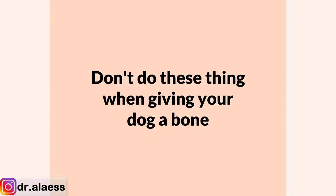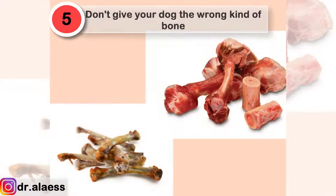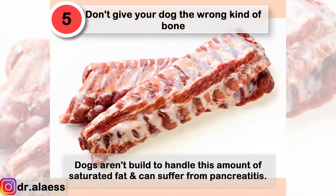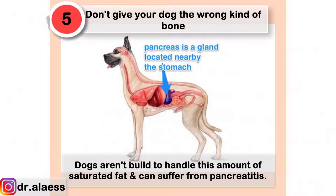Don't do these things when giving your dog a bone. Don't give your dog the wrong kind of bone. This includes poultry bones and pork bones. Rib bones, especially pork rib bones, are high in fats. Dogs aren't built to handle this amount of saturated fats and can suffer from pancreatitis.